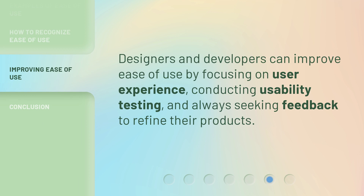Designers and developers can improve ease of use by focusing on user experience, conducting usability testing, and always seeking feedback to refine their products.